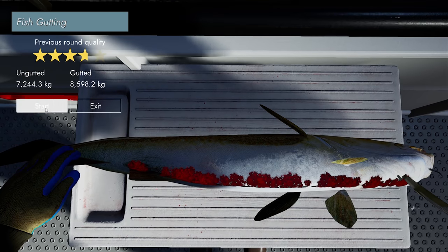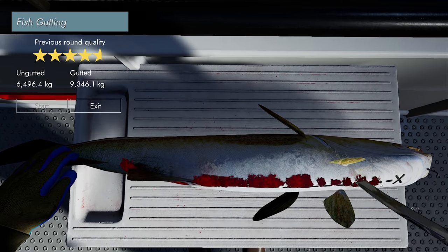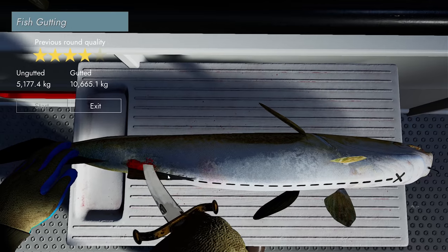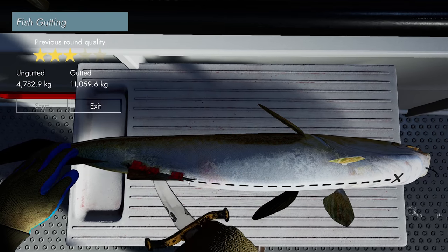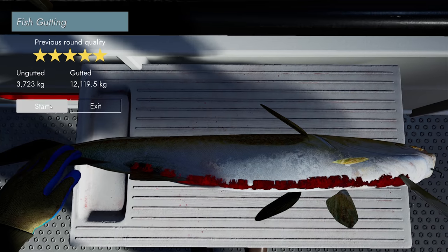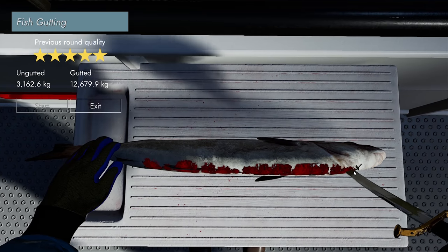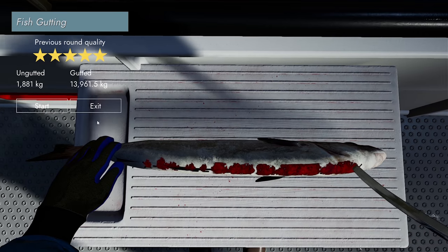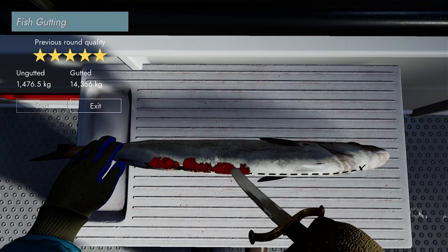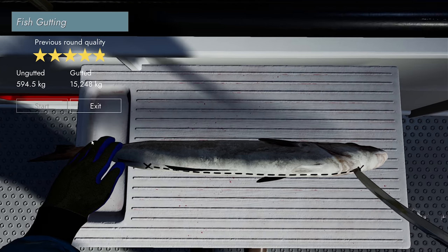8,600 kilos left to gut - it takes forever, we need an extra gutting machine. Here's the cod - these guys are probably about as fat as a redfish but they're definitely longer. I reckon there should be an option where we don't have to gut - we can sell the fish whole and pay a gutting fee. So if you want to pay for someone at port to gut instead of us, that would be pretty cool, especially if you're not very good at gutting.